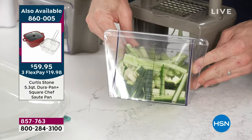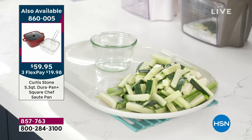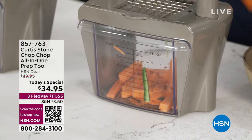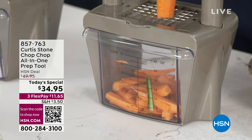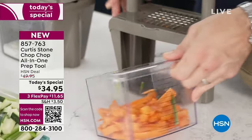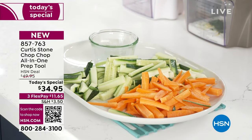Look at that — I just cut six cups of gorgeous veggies. Now I know what you're thinking: those were soft vegetables. What about a hard veggie? There's nothing much harder than a carrot that we cut. Have a look at how quick and simple I'm able to go through these carrot sticks — just so effortless. That's why people love this machine. It really is a game changer.